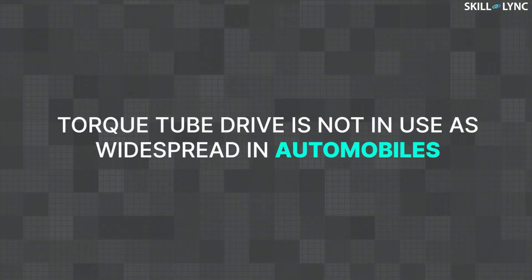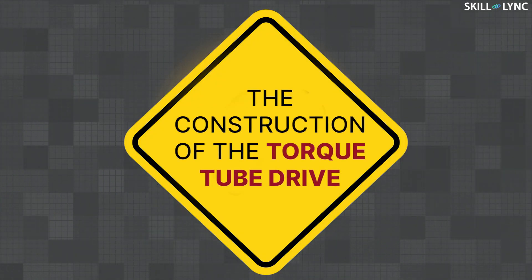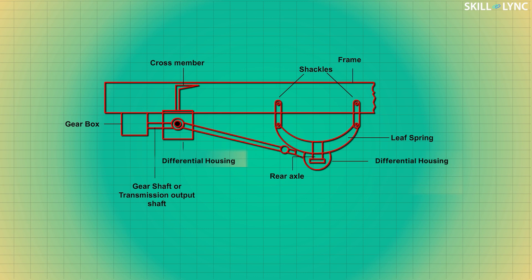The Hotchkiss drive is much more widespread than the torque tube in automobiles. Now, let's see the construction of the torque tube drive. The rear end of the hollow tube is rigidly connected to the differential housing, and the front end of the hollow tube is connected to the gearbox casing.